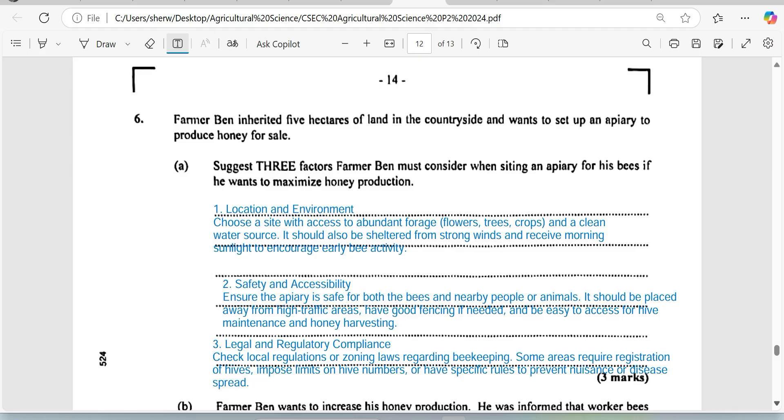You want to choose a site with access to a lot of forage — flowering plants that the bees will be able to collect nectar from. It must also have a clean water source, as bees do like water. It should be sheltered from strong wind so the boxes aren't toppling over, and it should receive morning sunlight. The front of the box should be oriented toward where the sun rises, which encourages early bee activity so they go out early to collect nectar and maximize honey production.